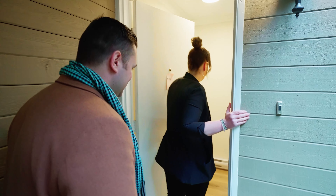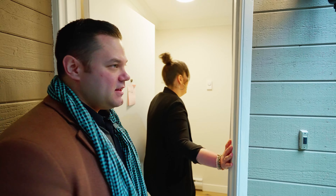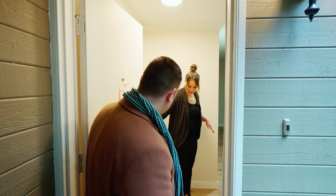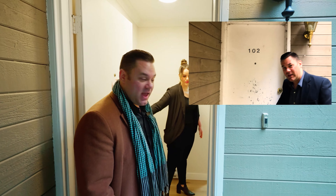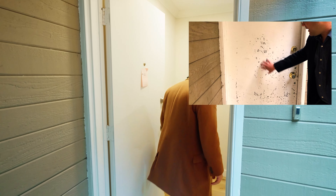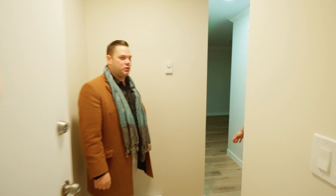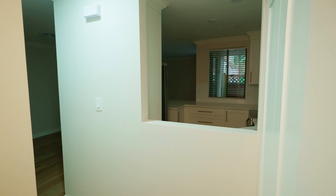Right off the bat, the smell is 10,000 times better. In the first video, I talked about how the door was pretty beat up, and you can see obviously that's been repaired. Wow. You've got to get the camera in here, Jordan. Jordan's behind the camera — you've got to see this. Wow. This is incredible.